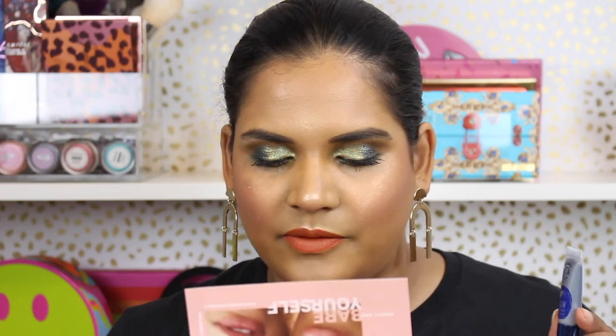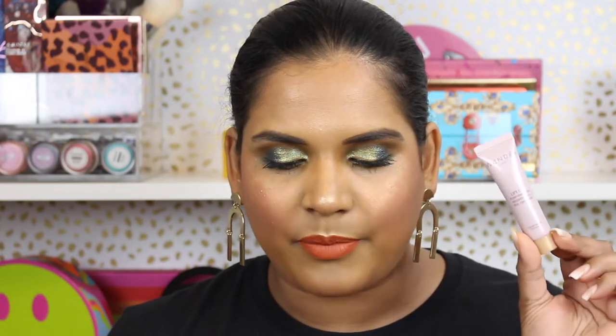Next is an ICO Beach waterproof mascara. This is a melt-proof mascara that will take you from the beach to the bar without budging, smudging, or flaking — another great thing for my trip because there's going to be a pool party and a lot of bar hopping, so that's exciting.